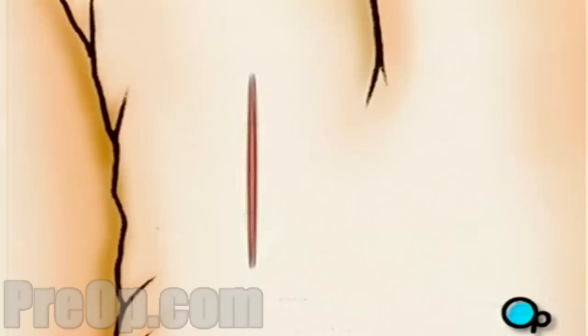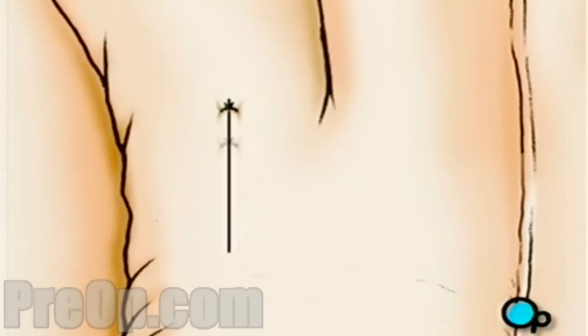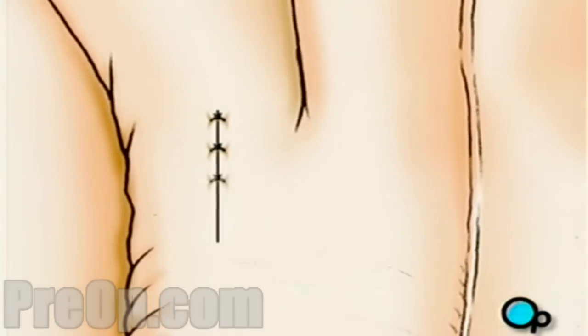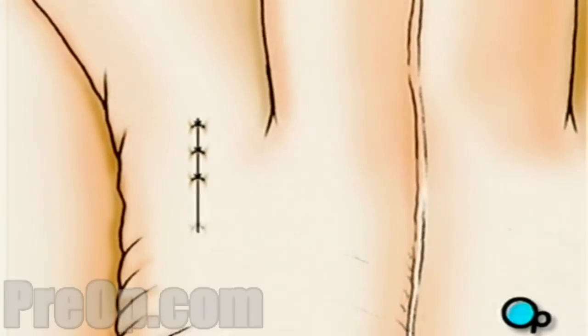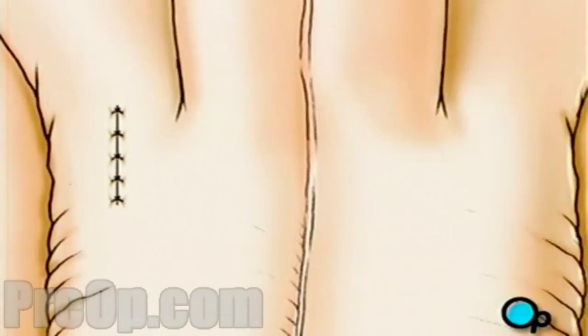The incision will then be closed with sutures. Finally, your doctor will perform the exact same procedure on the vas deferens passing through the other side of the scrotum.